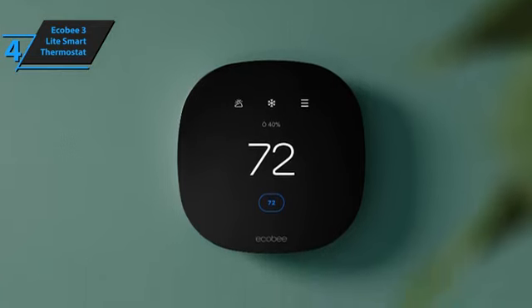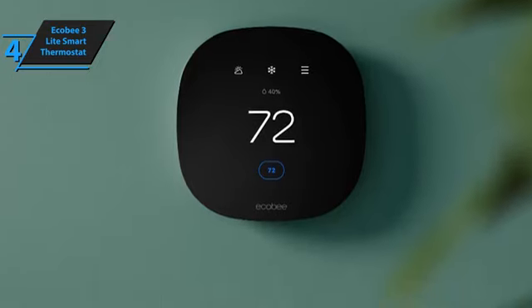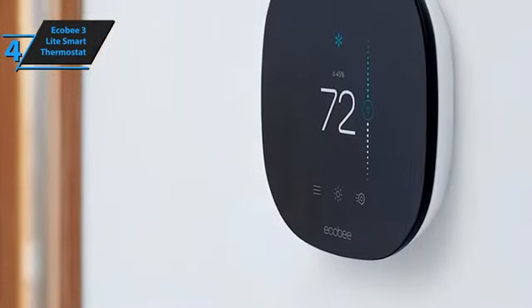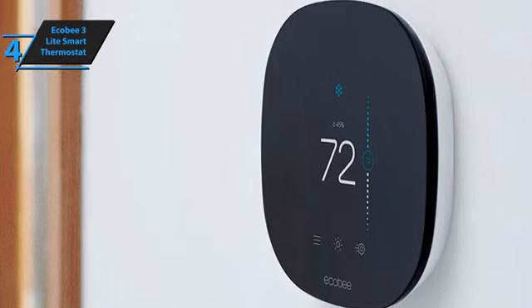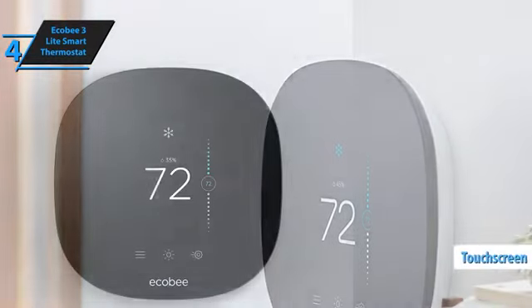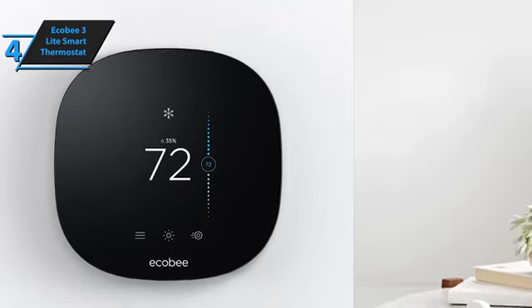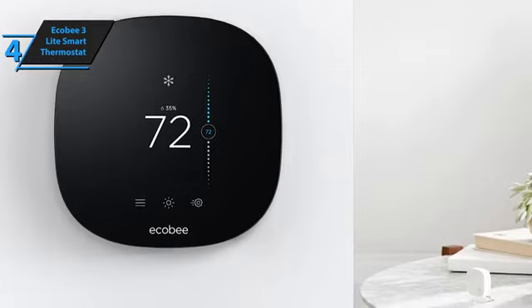Design-wise, the Ecobee 3 Lite shares a striking resemblance with its higher-end counterpart, the Ecobee 3, featuring a sleek, rounded black facade set against a crisp white background. The Lite version distinguishes itself with its inward tapering sides, creating a slimmer profile where it connects to the base plate. The device sports a 3.5-inch rectangular touchscreen that allows easy access to temperature adjustments and displays, mirroring the user-friendly interface of its pricier sibling.